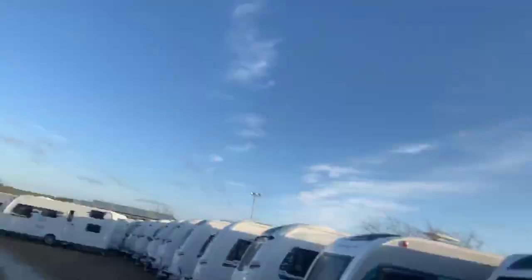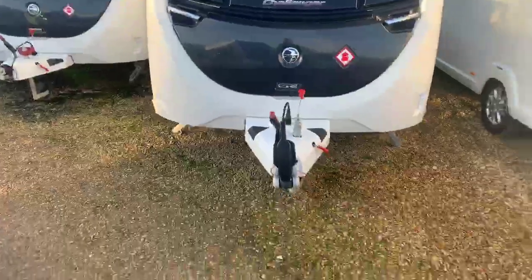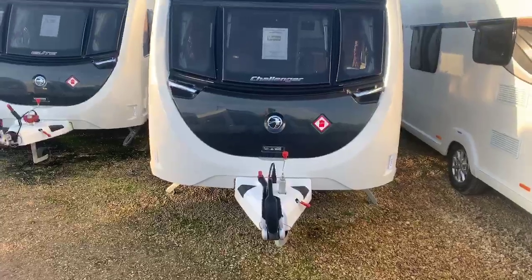Thank you very much for your recent inquiry on the Challenger 530 2019. I thought I'd just take this opportunity to walk you through that caravan to give you a real good feel for exactly what it has to offer. So here is a good look at the Challenger 565 2019.